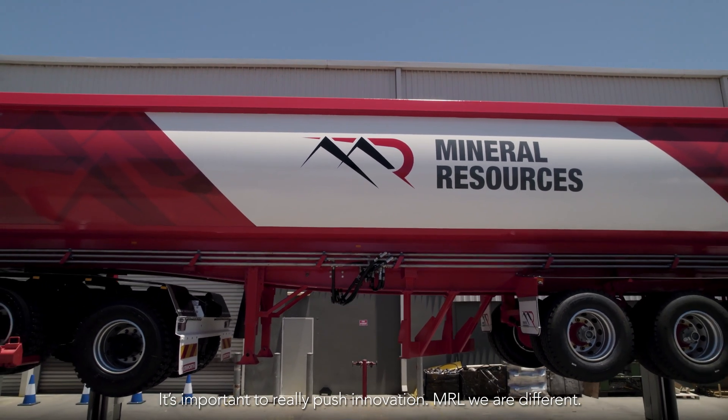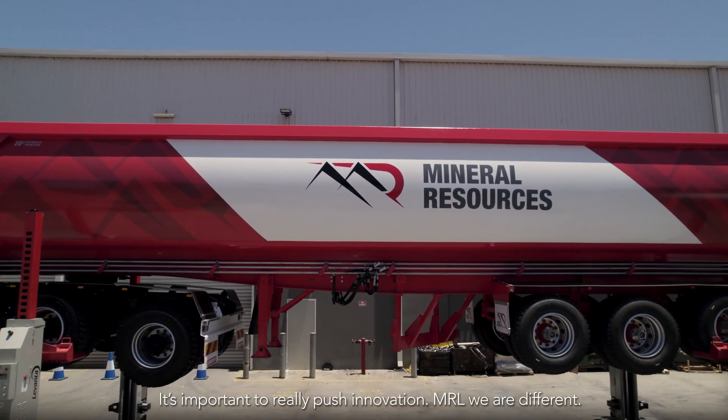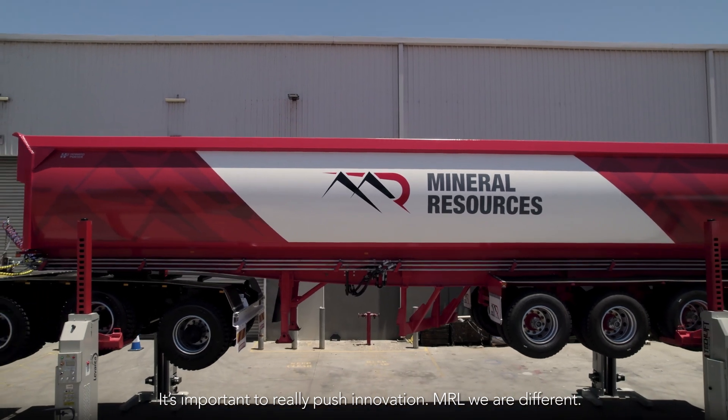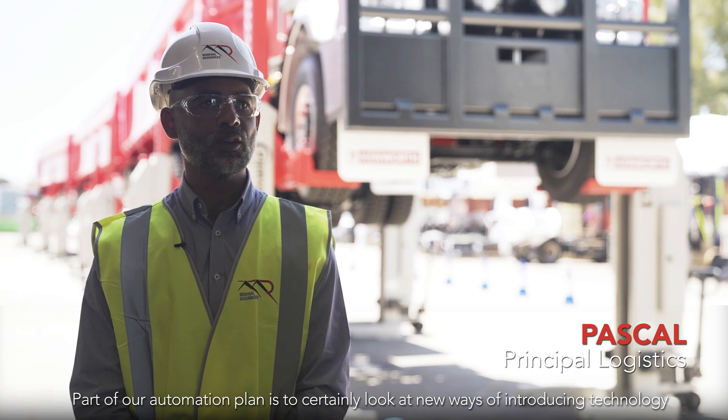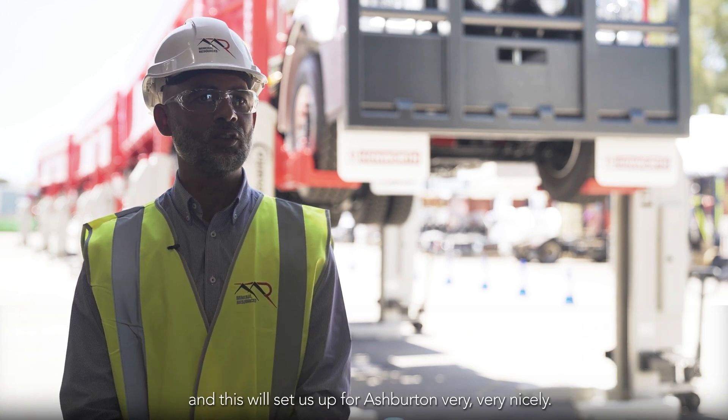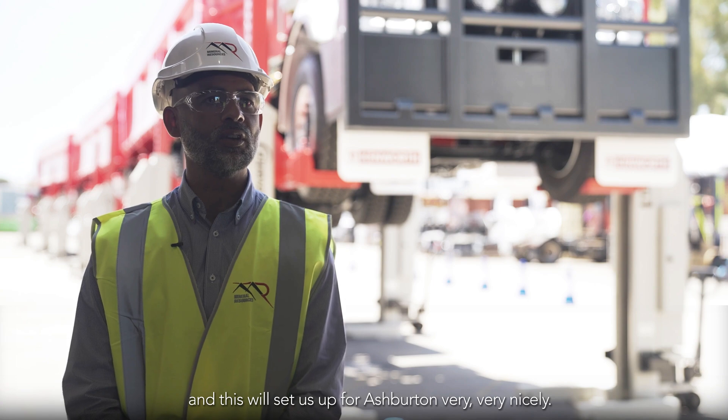It's important to really push innovation. MRL, we are different. Part of our automation plan is to certainly look at new ways of introducing technology, and this will set us up for Ashburden very, very nicely.